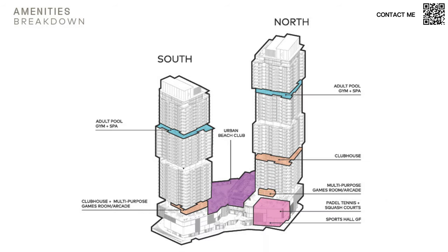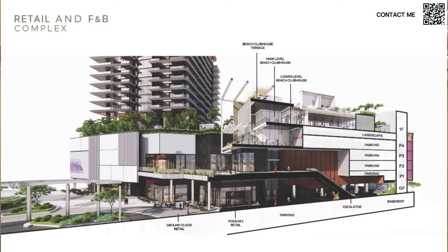Here is the amenities breakdown. There are padel, tennis, and squash courts, a sports hall, game room, clubhouse, and multi-purpose room. Higher up there's a separate adult pool, gym, and spa on upper levels away from children. At the bottom is the urban beach club where kids also have their activities. At the ground floor and podium there will be lots of escalators, parking, retail shops, and food and beverage outlets — making it a very lively, happening area that feels like the center of the city.